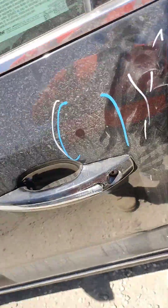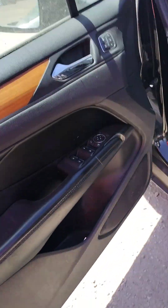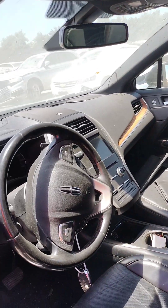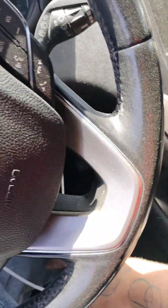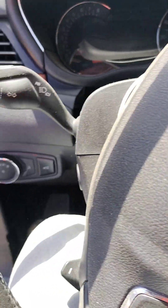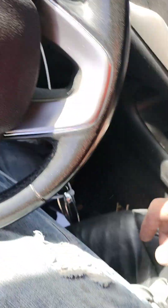It does have a key, it starts down the road. The battery is just dead right now.